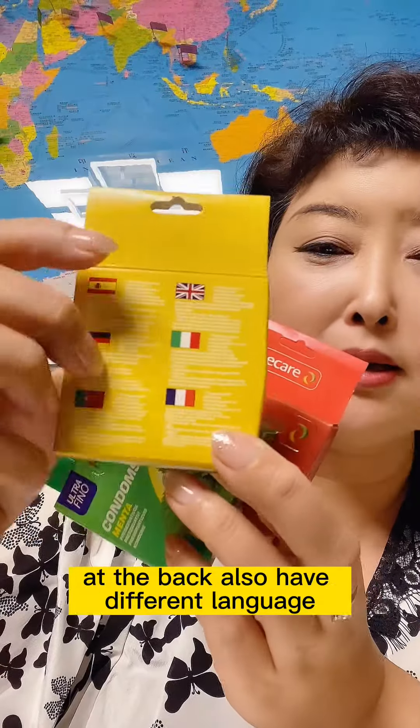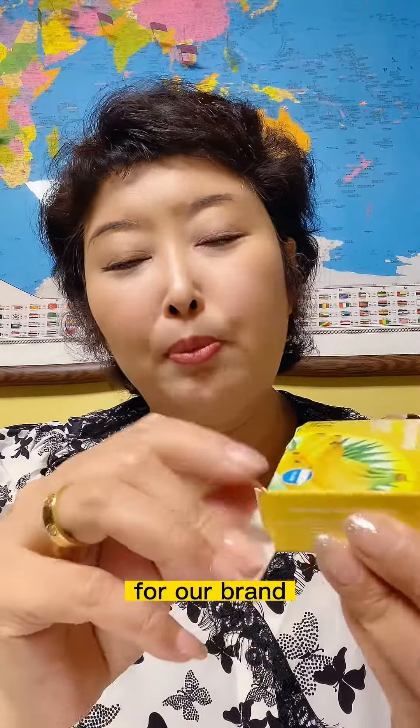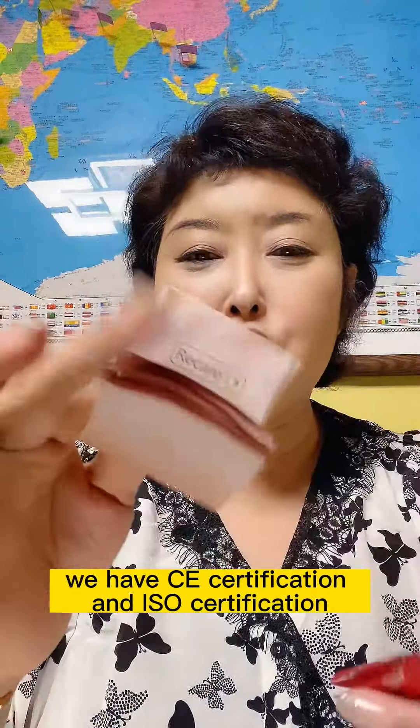We also have packaging in different languages. Now I open one — all our brands have CE certification and ISO certification, so don't worry about the quality. Our quality meets international standards, and the instruction leaflet also comes in different languages.